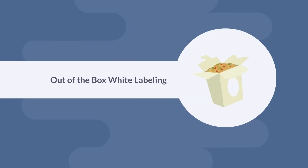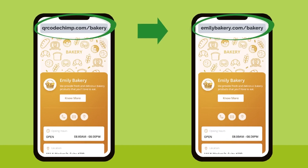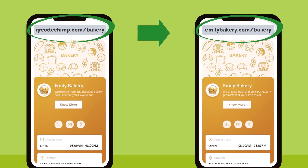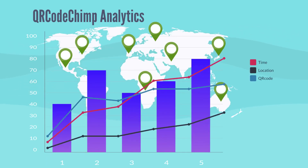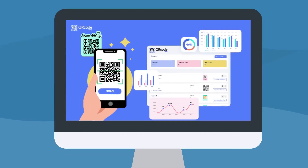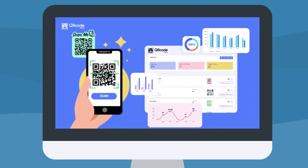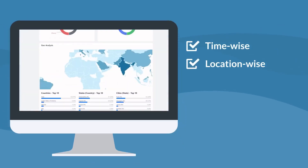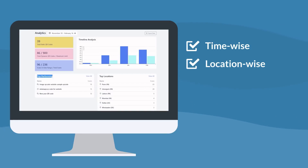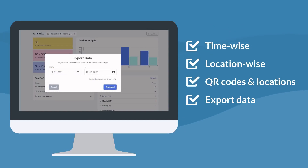Out-of-the-box white labeling. In addition to customizing your QR Codes and adding a logo to them, you can replace the default scan URLs and landing pages with custom URLs of your domain. Robust Analytics. Eliminate the guesswork and make informed decisions with in-depth QR Code analytics. QR Code Chimp comes with a comprehensive dashboard where you can track the performance of your QR Code campaigns. The dashboard provides access to time-wise and location-wise analysis and also identifies top performing QR Codes and locations. You can also export the data and share it with your team members.